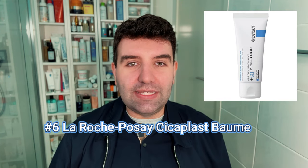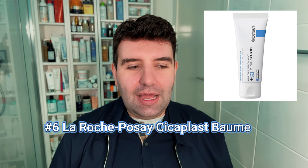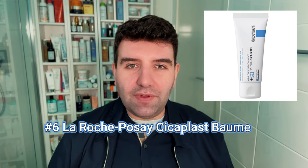Number 6 is La Roche-Posay Cicaplast. I haven't tried the reformulation so I don't have thoughts on that. The previous version was a good product — I enjoyed it as an SOS kind of thing — but it would clog my pores pretty quickly, so I never had a particularly involved relationship with Cicaplast. It was just an every-now-and-then product for me, though I know some people love it and it's obviously very popular on social media.